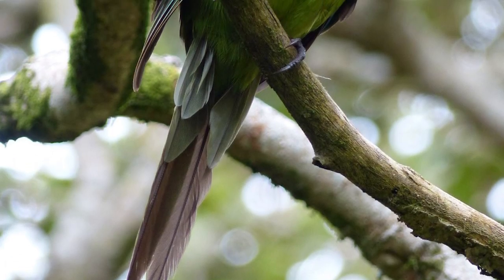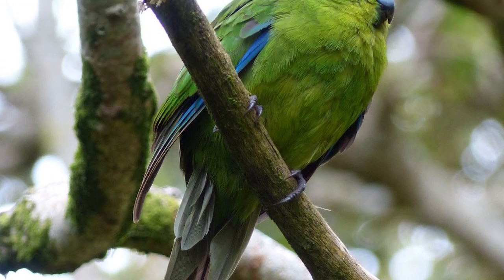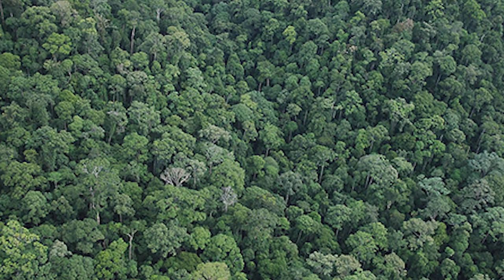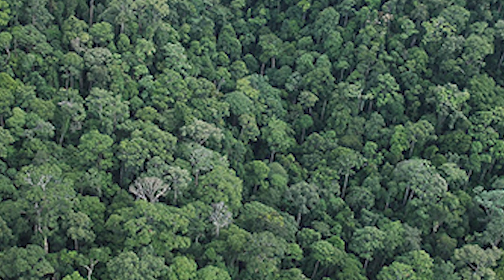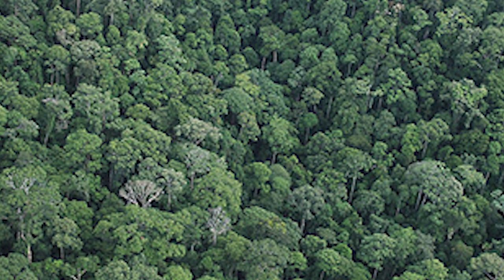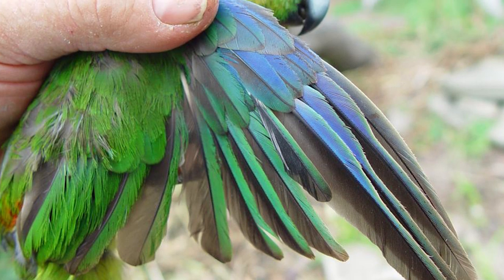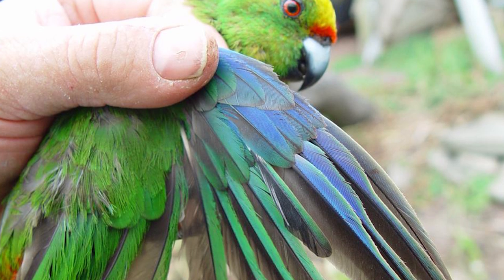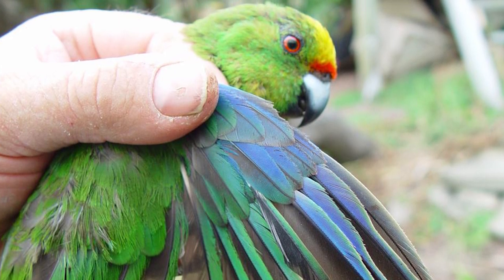Forbes parakeets are one of two bright green medium-sized parrots of the Chatham Islands, alongside the very similar red-crowned parakeet. They occur at higher densities in forests and regenerating vegetation than in open grasslands. Despite this, as well as their rather erratic flight, they are quite strong flyers and are able to readily move between Mangaree and Little Mangaree Islands, a distance of around 200 metres.